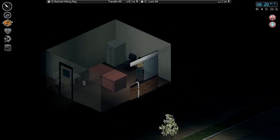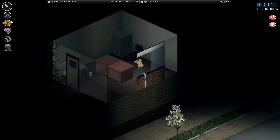Hello everyone, my name is Nomus, and welcome back to another episode of Hardcore Survival in Project Zomboid.